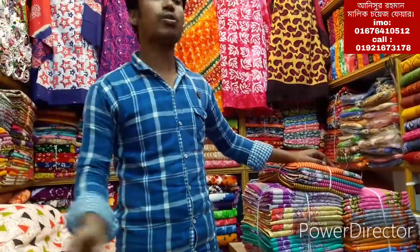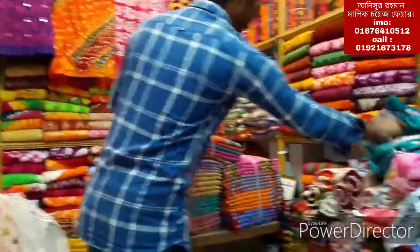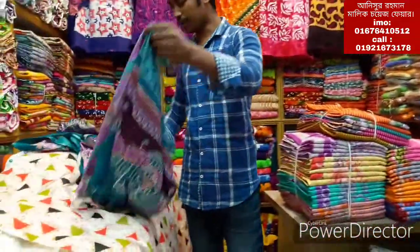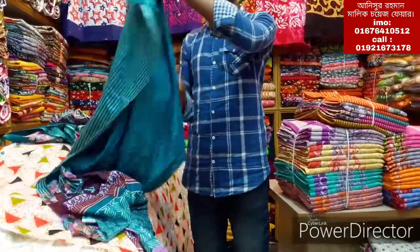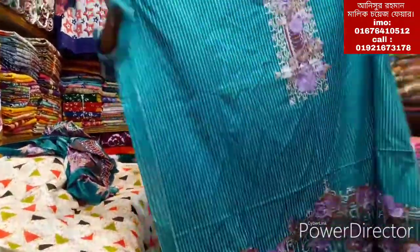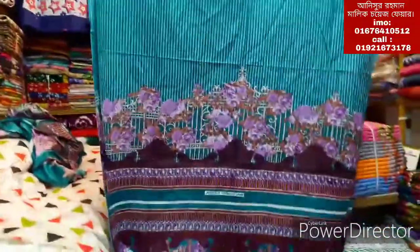I will look at the colors. First, I will look at this model. It is very nice. It is very soft.